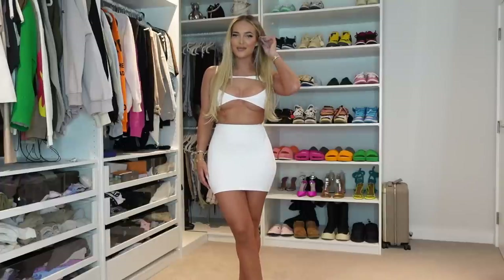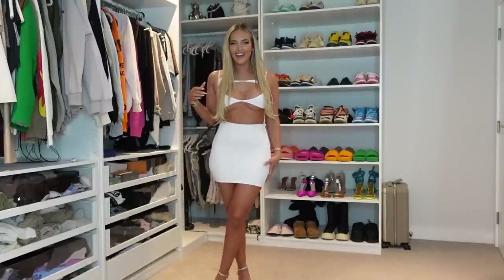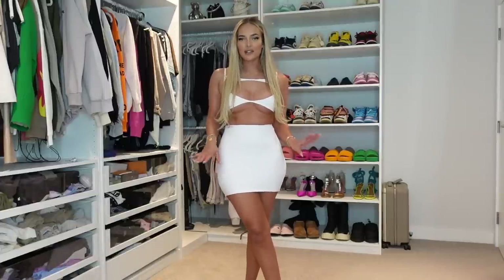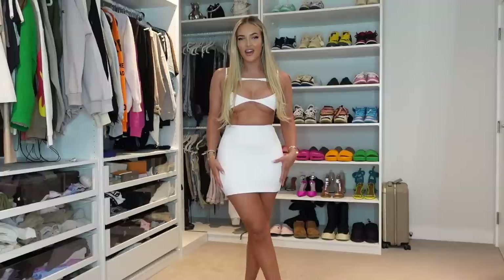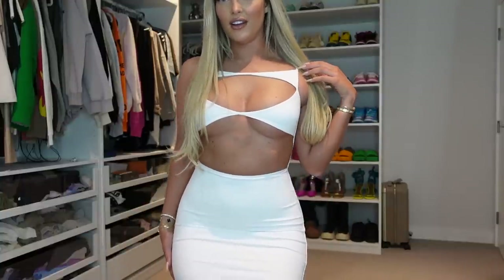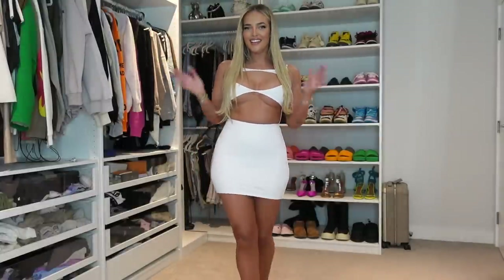Oh my god — wow. If this is not in your basket already, this is your sign to run and put it in your basket because this is stunning. You can see — it's white and you can't see anything through it, you can't see my underwear. It's so thick, it makes your boobs look so good. I am obsessed with this dress. I don't even know which one's my favorite because they've all been so nice. Look how cute and flattering it is!